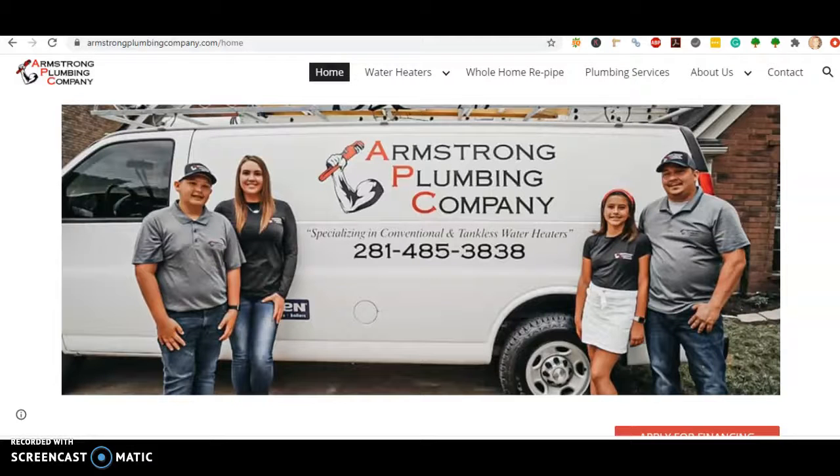Hi Sarah, this is Stephanie. Thanks so much for reaching out on my post.